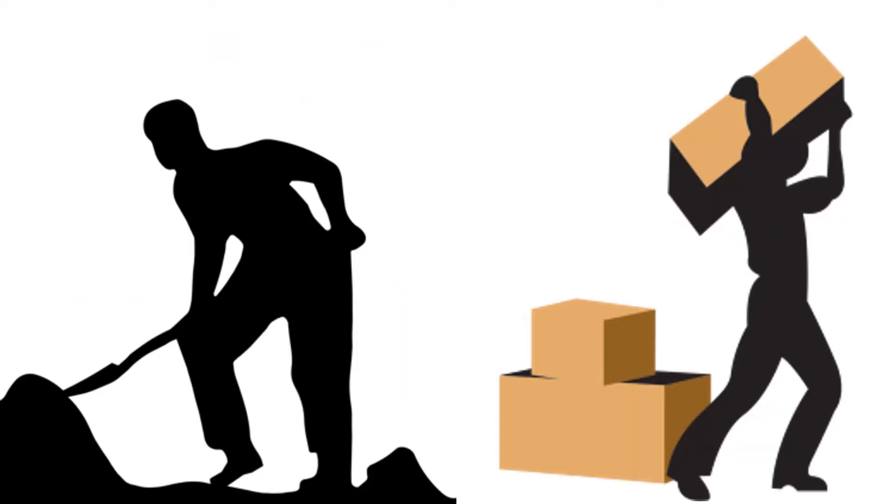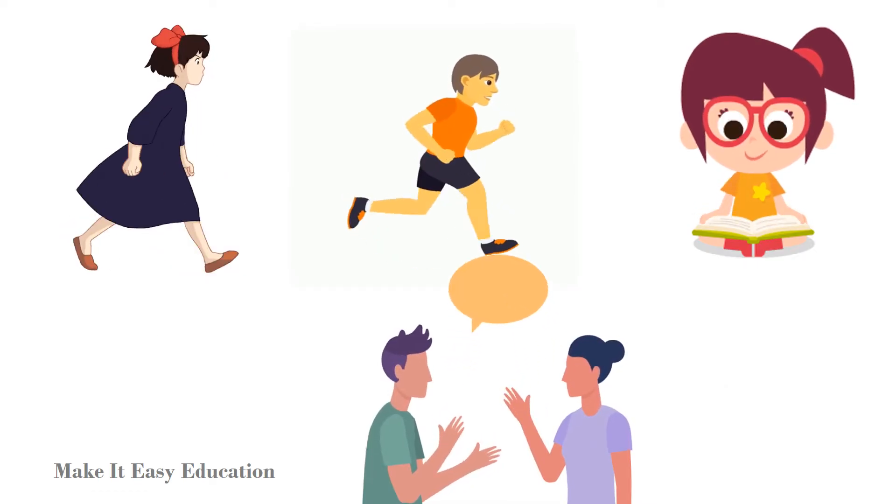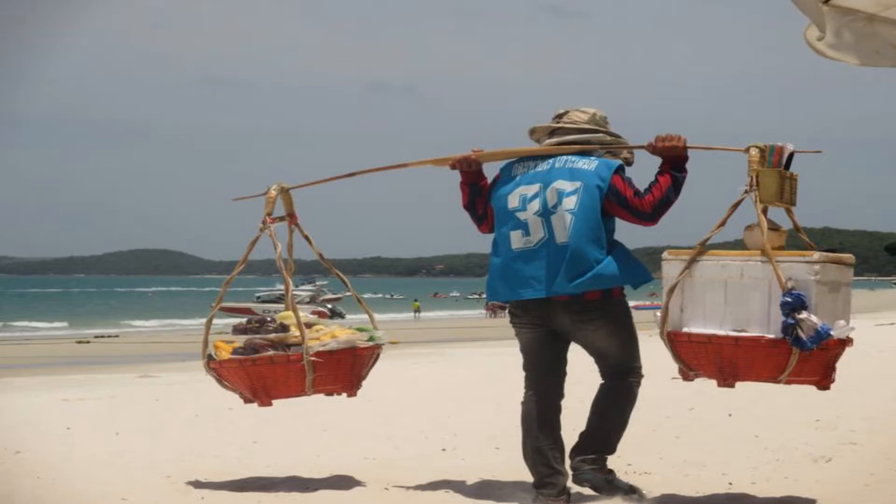Energy is the ability to do work. We need energy for walking, running, reading, talking, and to do difficult work like lifting and carrying.